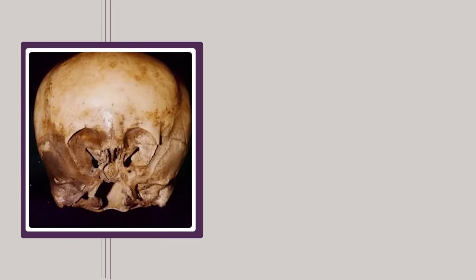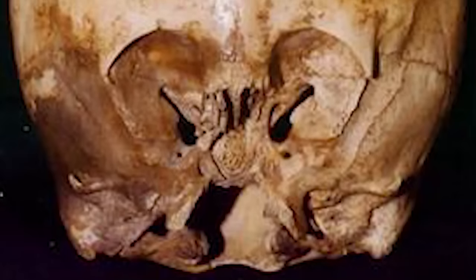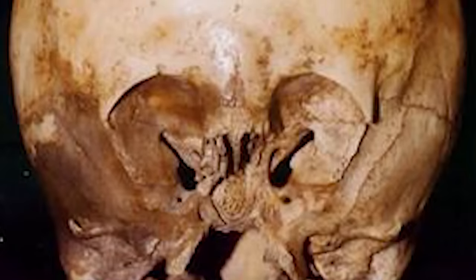Who are we, and where did we come from? For those who've ever pondered such questions, behold the Starchild Skull. Though the bizarre skull story didn't gain international attention until the 20th century, its history dates back approximately 900 years, when the living being to which it was attached died in northwest Mexico, about 100 miles southwest of Chihuahua. The tiny, elongated, misshapen skull — with hopelessly close-set eye sockets — thought to belong to a horribly deformed four- or five-year-old, was buried in a tunnel next to the remains of a normal adult female.